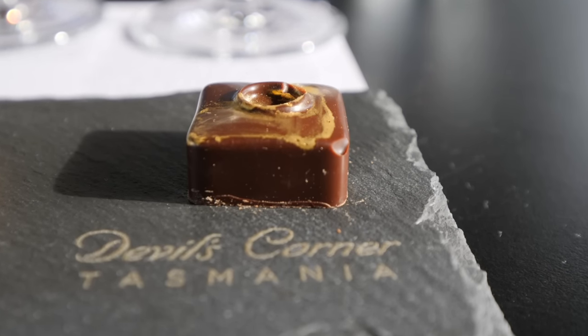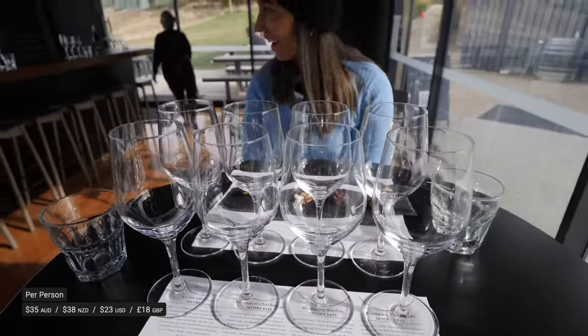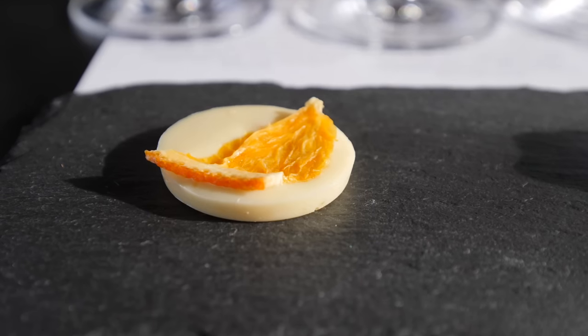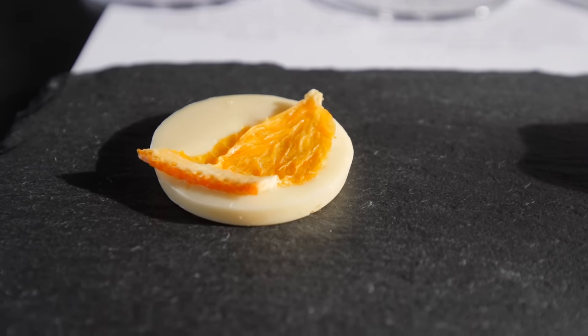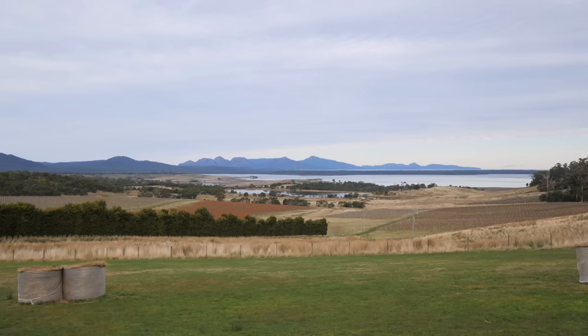They've got this off-season experience where they pair local chocolate and local wine. The chocolate and wine pairings look so good. We tried a bubbly paired with white chocolate with pop rocks and orange — a good balance, and it surprisingly goes really well together. It's like they know what they're doing. We'd driven past loads of vineyards and from the outside a lot of them looked a bit dated, but Devil's Corner is modern and flash. And I wasn't expecting the view — sitting here with this scenery as well is insane.